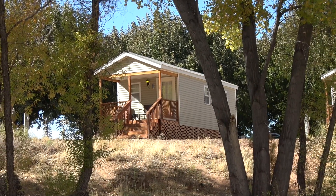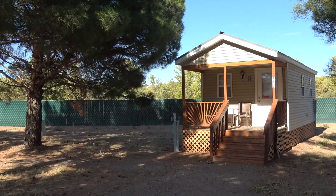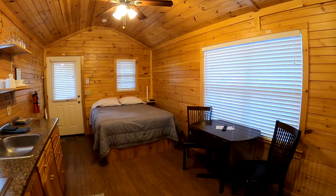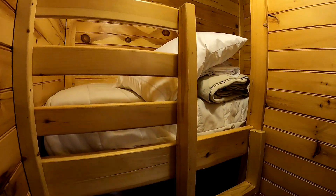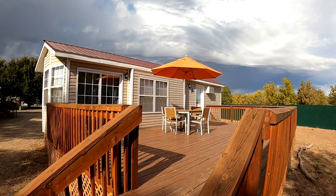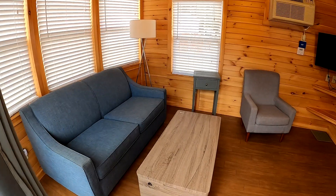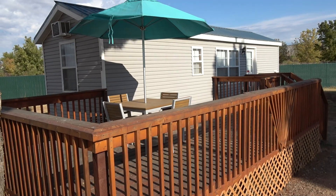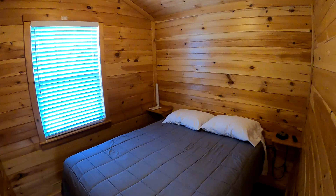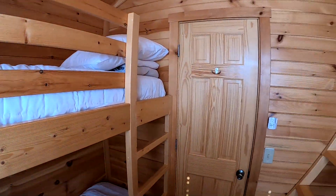No RV? No problem! The resort offers three types of cottages to fit your needs. Select from a studio that sleeps four featuring a queen-size bed and bunks that kids will love, or a deluxe one-bedroom that also sleeps four with a private bedroom with queen bed and a full-size pull-out sofa bed.